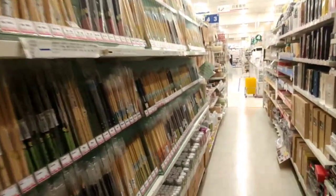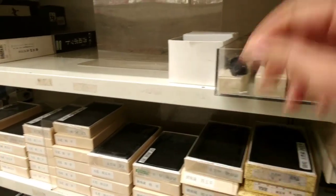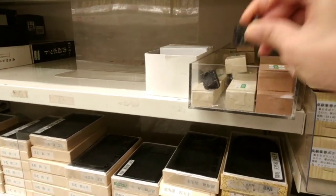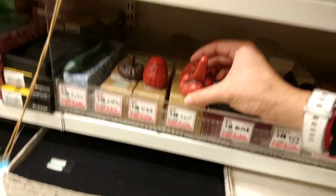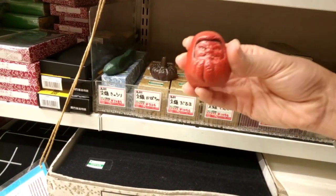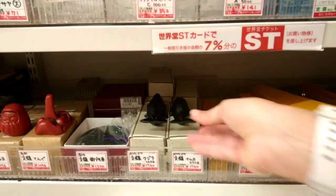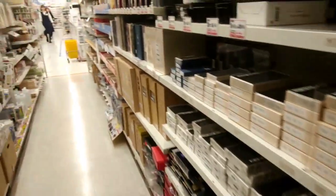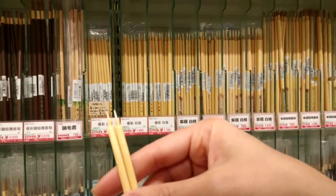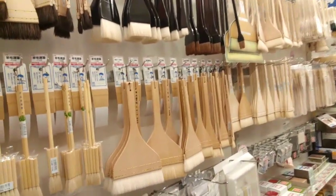There's an entire aisle of traditional Japanese calligraphy brushes. I have a few at home that I rarely use but really like. There's also what might be ink trays, and brush holders — which are cool but very heavy. There are whale-shaped ones at about ten dollars, but everything here is really heavy so probably not.